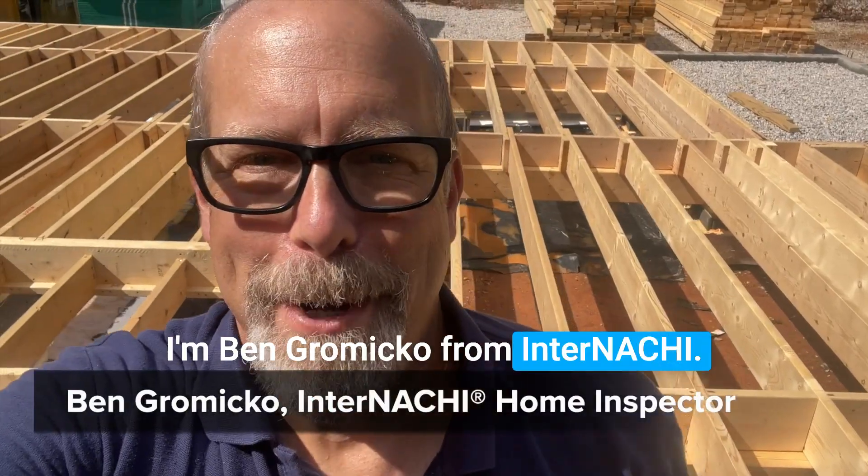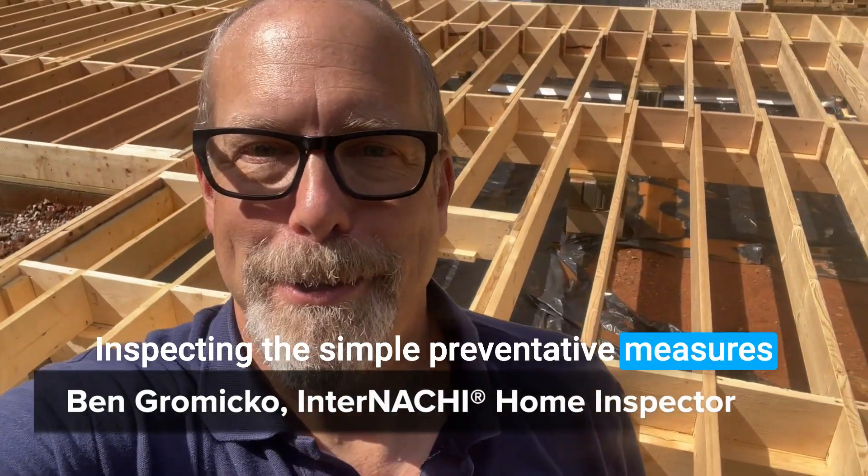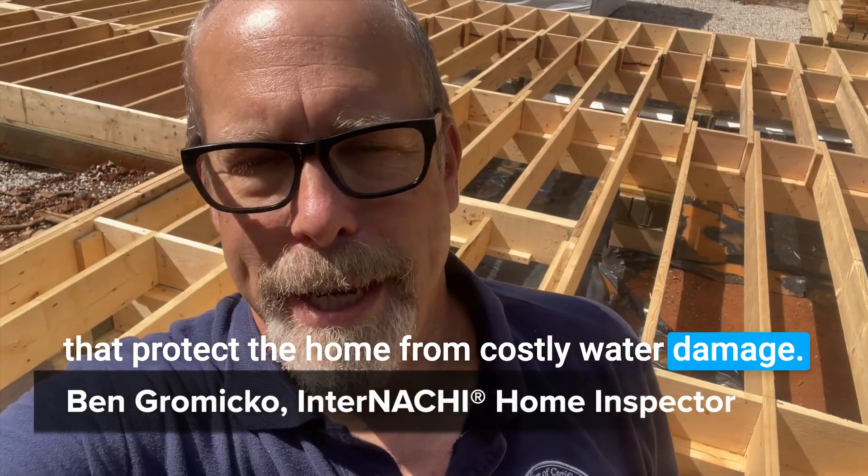I'm Ben Grumico from InterNACHI, inspecting the simple preventative measures that protect the home from costly water damage.